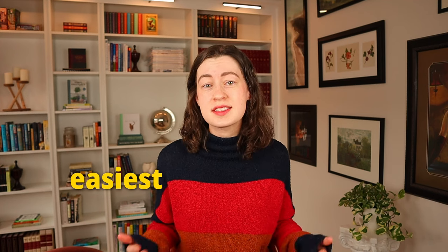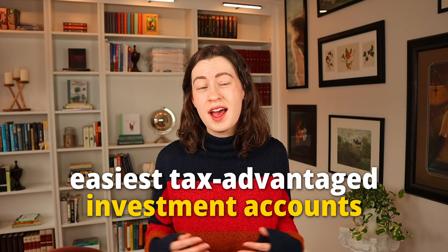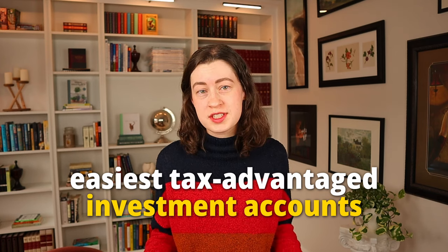Getting started investing can be really daunting if you've never done it before. But I promise by the end of this video, you will be 100% confident opening up one of the easiest tax-advantaged investment accounts at one of the most reputable brokerages in the industry, even if you're a total beginner. So what is a Roth IRA and what makes it so accessible for the beginner investor?